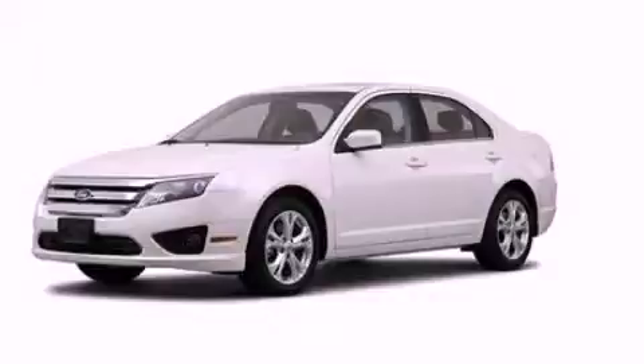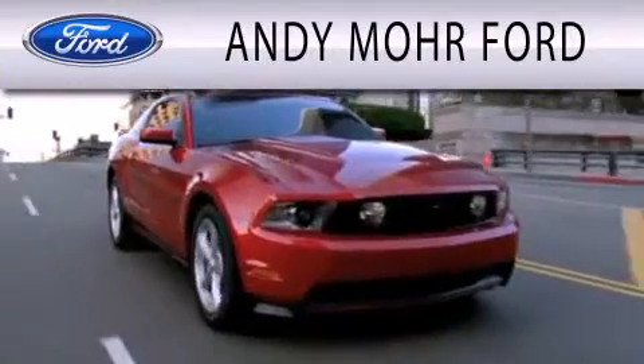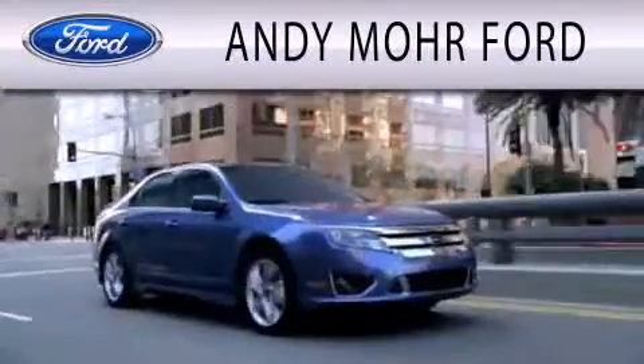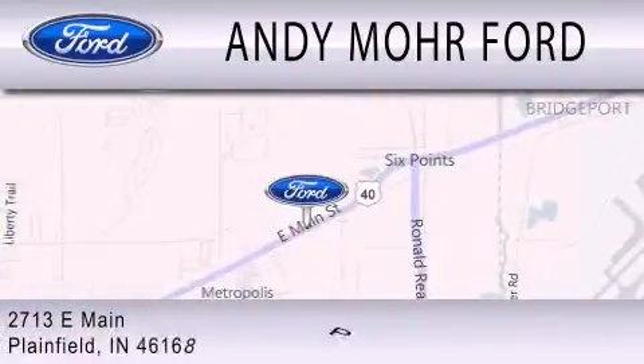Stop by today and test drive this automobile for yourself. Andy Mohr Ford is dedicated to doing everything possible to ensure that the experience you have selecting your next vehicle is as pleasant as possible. We are located at 2713 East Main in Plainfield.